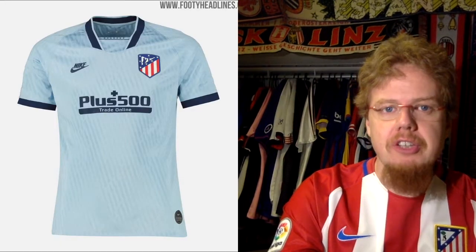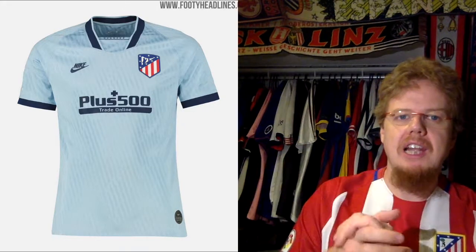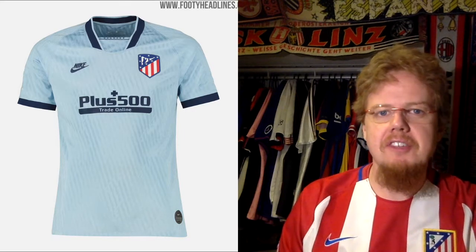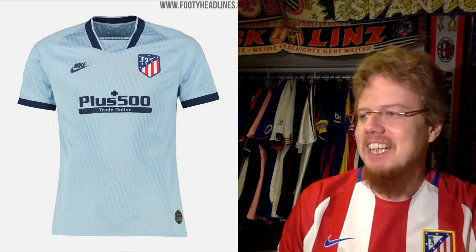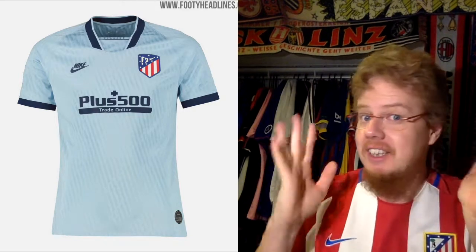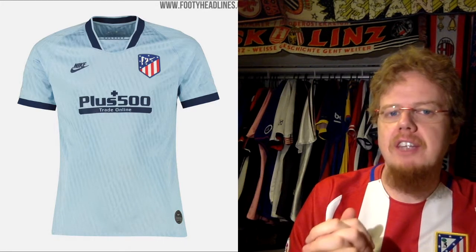Then we have the third jersey, and now we have a really nice view of it, which kind of fits into this Nike retro line. Look at the color — this is the type of color that Nike had at the very beginning, around the mid-90s. They used to come up with this color, and I wouldn't even know how to call it, but let's call it the Nike mid-90s color.